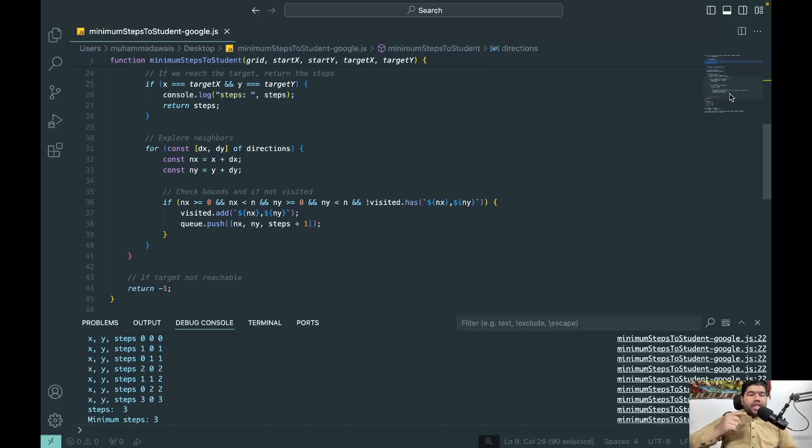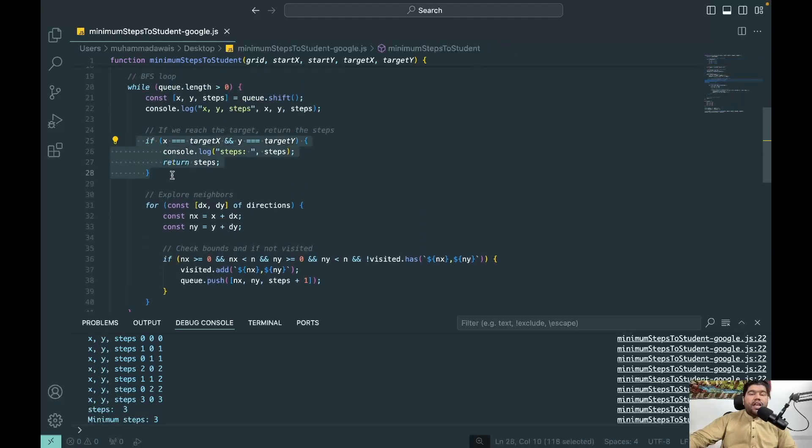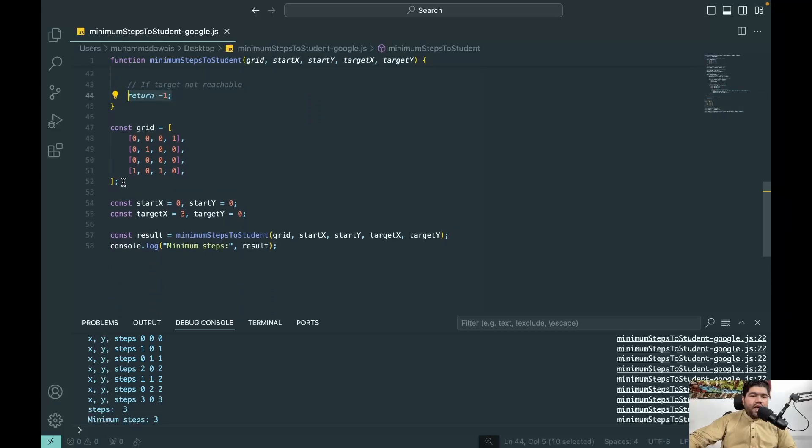Exploring neighbors means checking if those nodes have been visited. If not, push them into the queue and mark them as visited. For every next step, we follow three things: maintain the queue, mark the current node as visited, and push the next unvisited neighbor into the queue. At the end, there's an if-check for each point to see whether the examiner has reached the specific student. If not reachable, return -1.